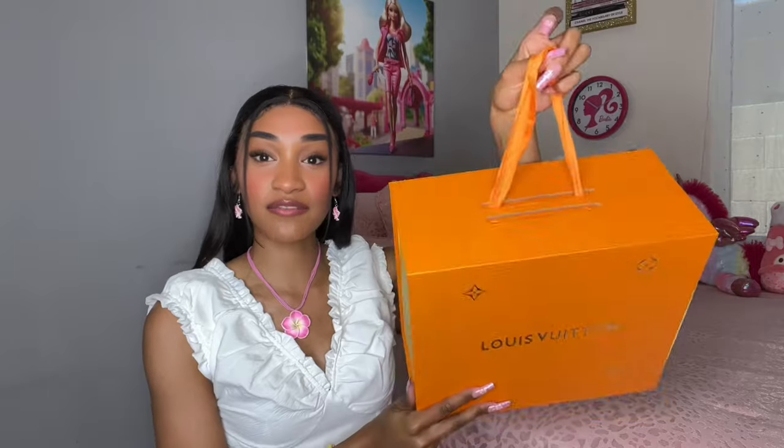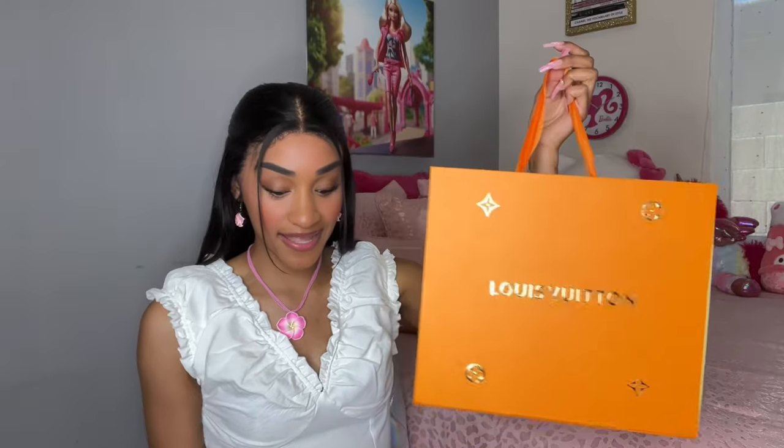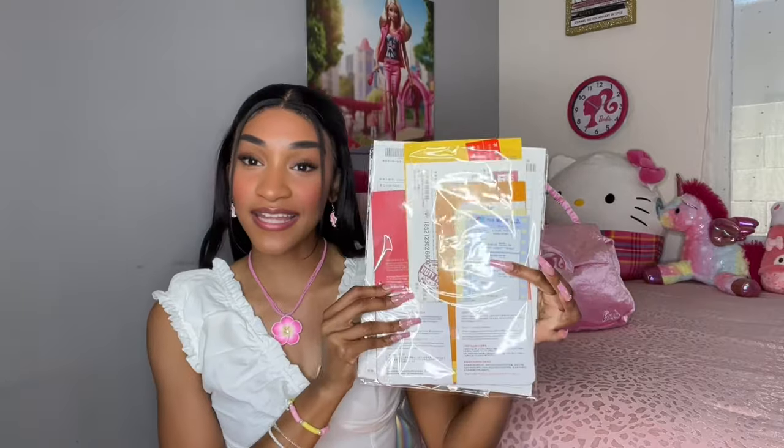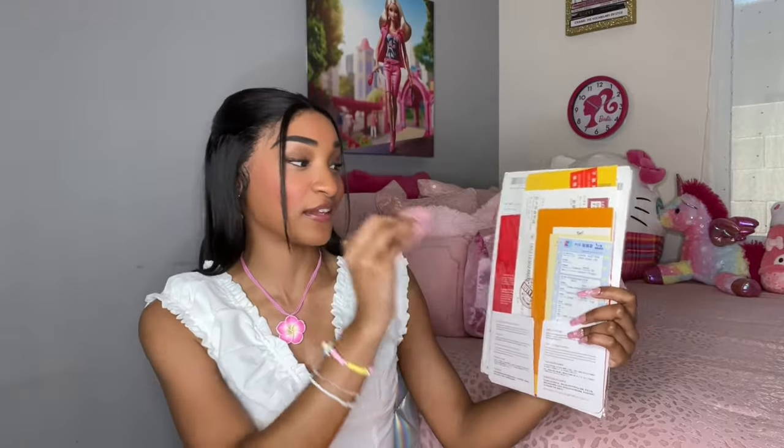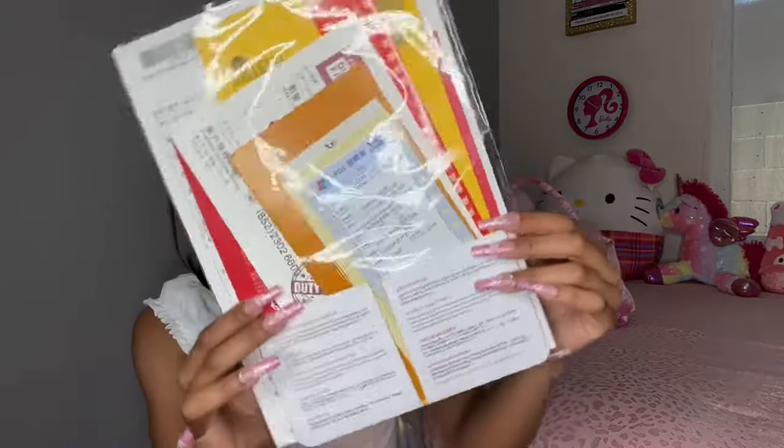The bag came in this beautiful Louis Vuitton box, and it also came with everything about your bag — the receipts, the information about the bag, all that kind of stuff. It was packaged really well, no damages, no nothing. So if you like this bag, definitely check my description box below.